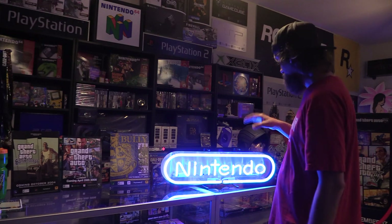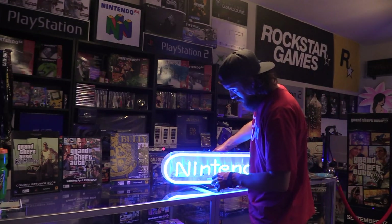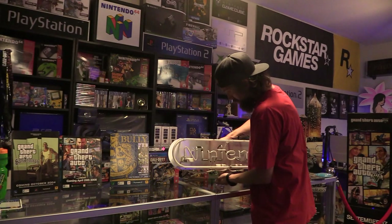So let me turn this off so you can see what else I'm doing. Very good sign to add to the rest of my sign collection.